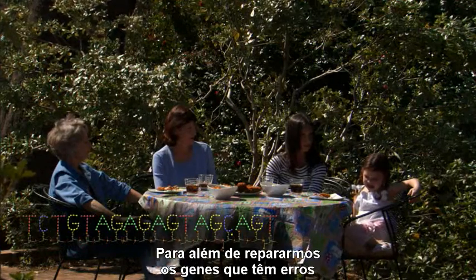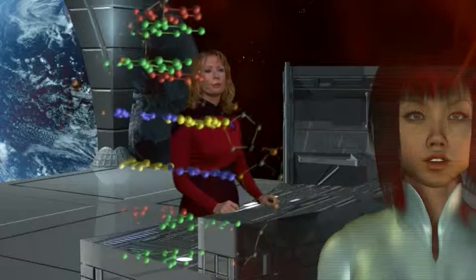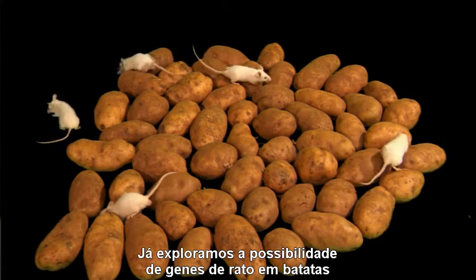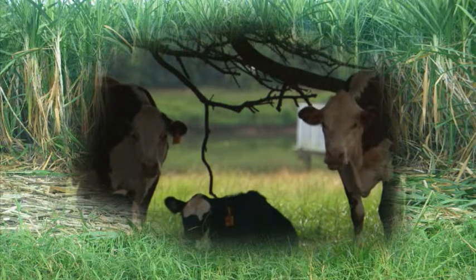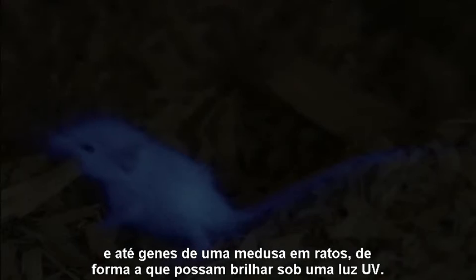In addition to fixing genes that are broken, choosing genes for the optimum result of an offspring, and even manufacturing new genes, we can now mix genes across species. We have already explored mouse genes in potatoes, cow genes in soy and sugar cane, and even human genes in corn, potatoes, and rice. We have put firefly genes in tobacco, and even put jellyfish genes into mice so that they glow under UV light.